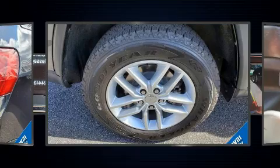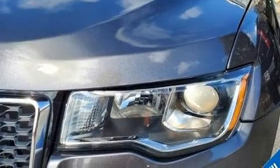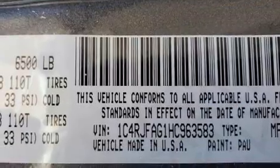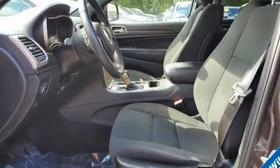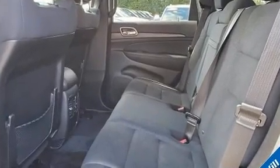Jeep also prioritized safety and security with features such as dual front impact airbags with occupant sensing airbag, head curtain airbags, brake assist, anti-whiplash front head restraints, a panic alarm, an emergency communication system, and four-wheel disc brakes with ABS.